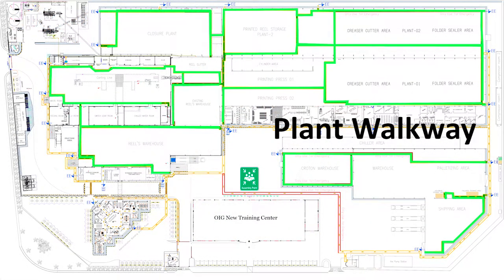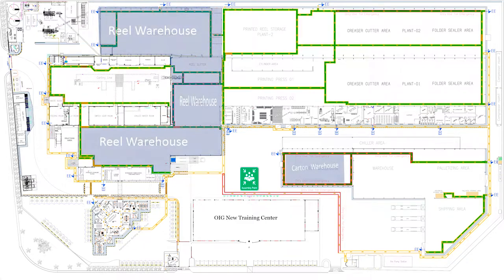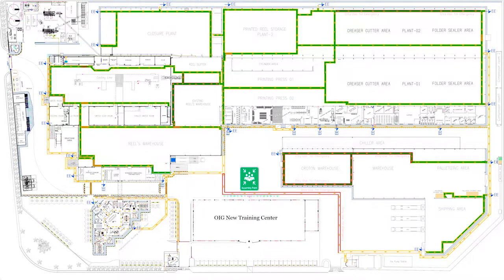Our plant walkway for operation area, our admin building, our raw material warehouses, our extrusion area, printing area, finishing line plant one and two, auto palletizing area, finishing goods warehouse area, shipping area.